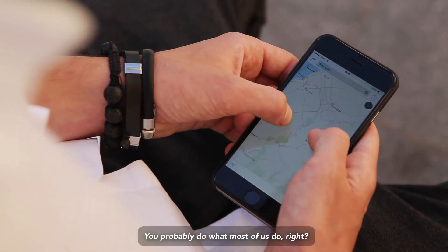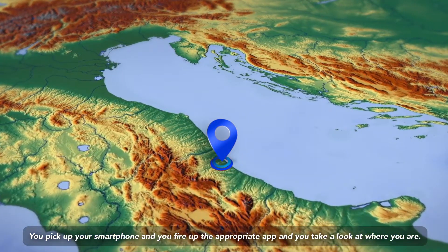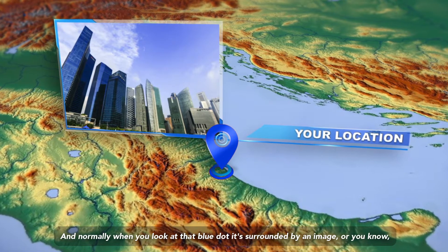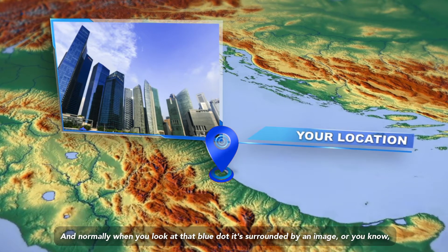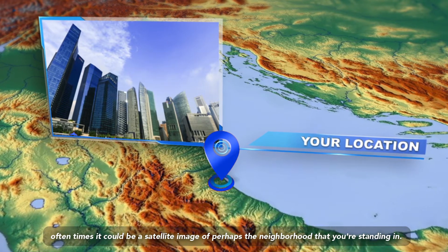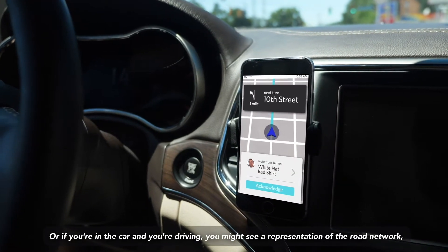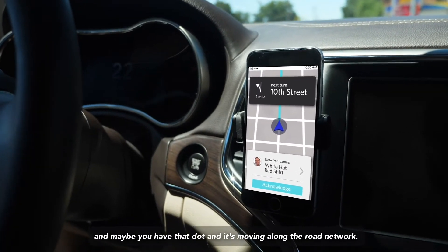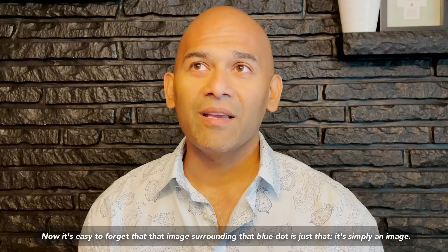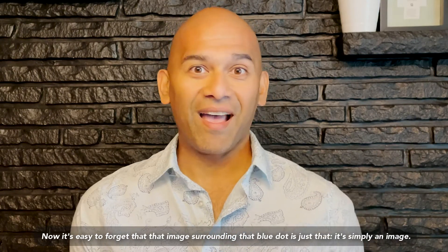Now think about how you normally interact with a map. You probably do what most of us do — you pick up your smartphone, fire up the appropriate app, and take a look at where you are. There's a blue dot that shows where you are on the planet, and normally when you look at that blue dot it's surrounded by an image — often a satellite image of the neighborhood you're standing in, or if you're driving, a representation of the road network with that dot moving along it. Regardless, you're seeing an image around that blue dot that gives you context.